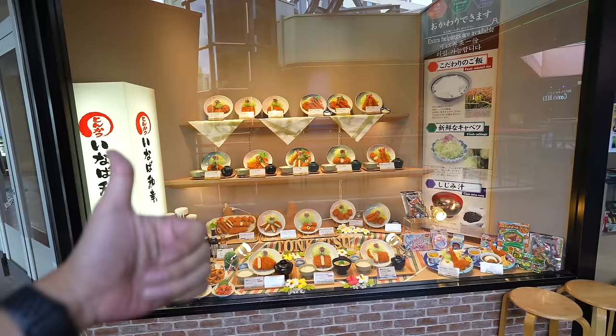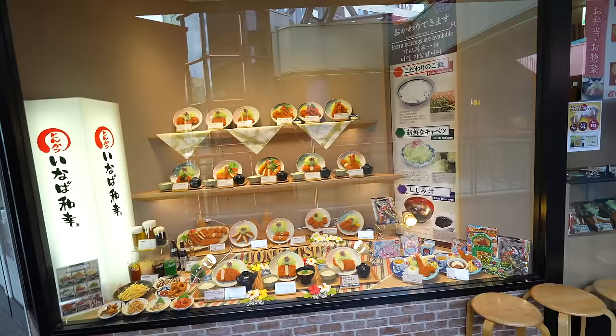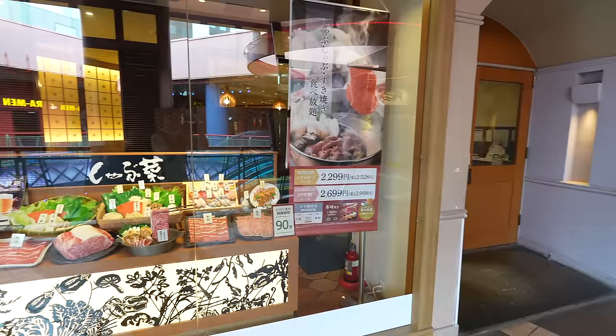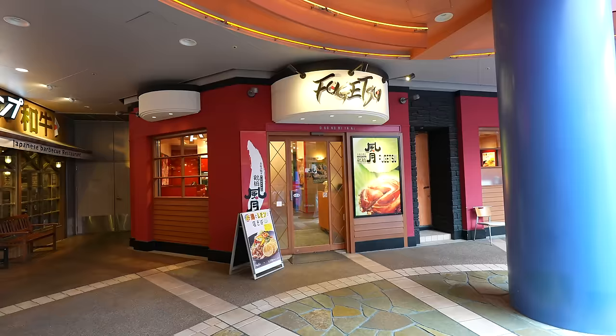That's a tonkatsu place — you can have good quality tonkatsu for 1,500 to 2,000 Japanese yen. Shabu-shabu all-you-can-eat for 2,500 Japanese yen. And my favorite Okonomiyaki place, Fugetsu. One of the best places.